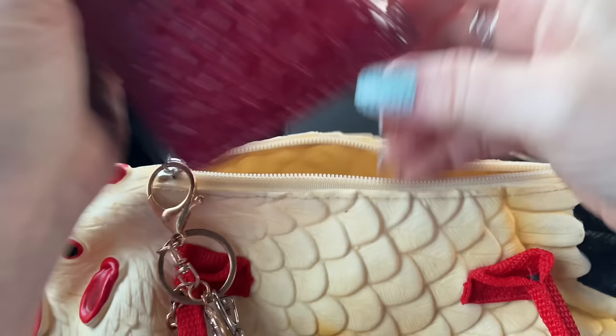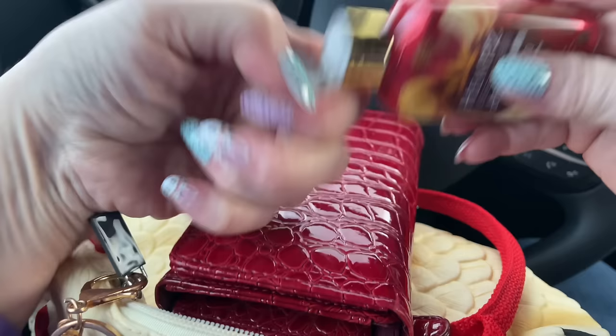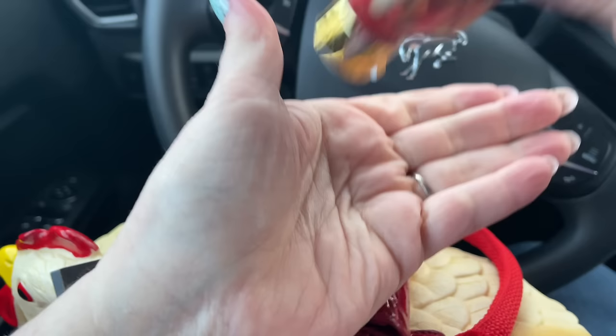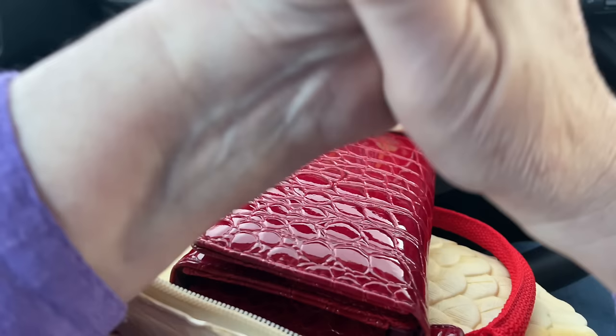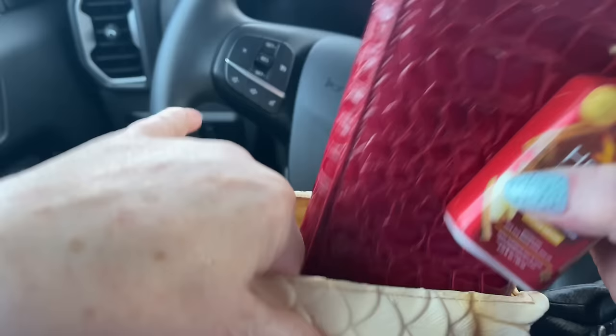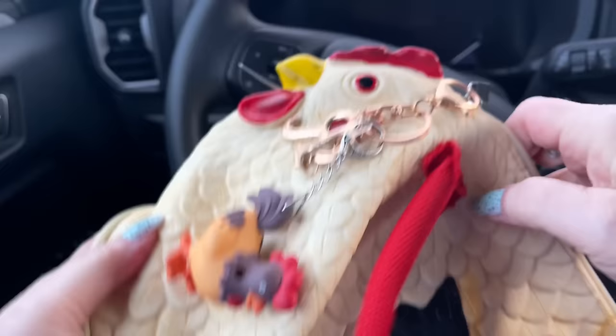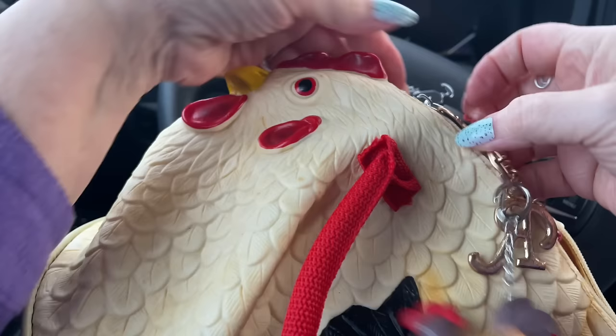We are going to go shopping for Easter things in Walmart. I have no idea what I want to get. I'm just thinking Walmart is all stocked and they've got all this great stuff - I've seen it just briefly so I want to go through it with you. My red chicken purse doesn't exactly match my Easter egg nails, but that's okay.